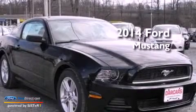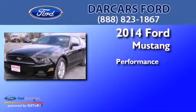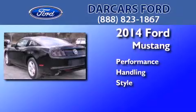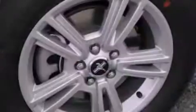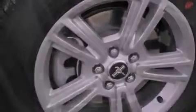This is a brand new 2014 Ford Mustang. Features include a low tire pressure indicator, traction control and stability control systems, cruise control, a CD player, and leather and alloy steering wheel trim.